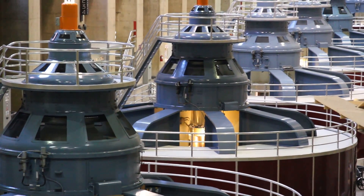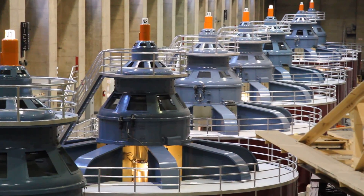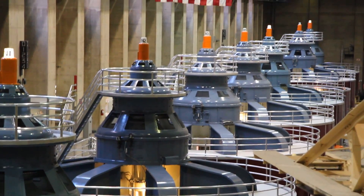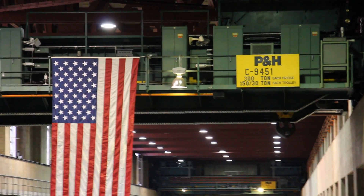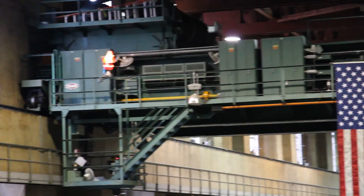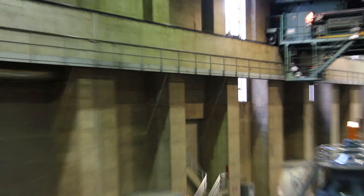This room is 650 feet long. If you look out there, there are eight commercial generators. Over in Arizona there are nine, totaling 17. Each one of those generators is capable of producing up to 130 megawatts of power. In total, the plant is capable of producing up to 2,080 megawatts of power.